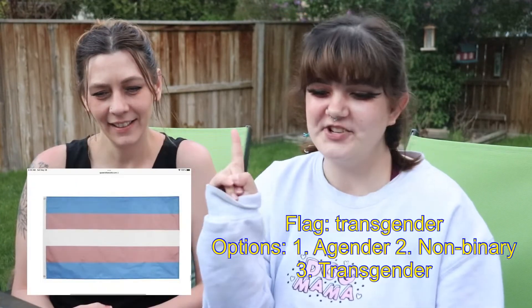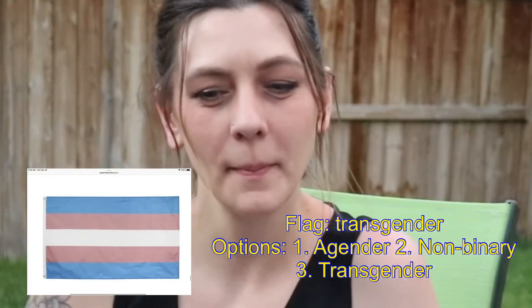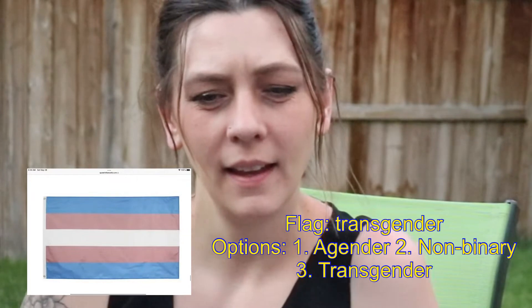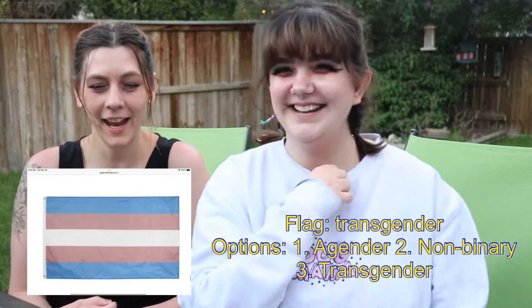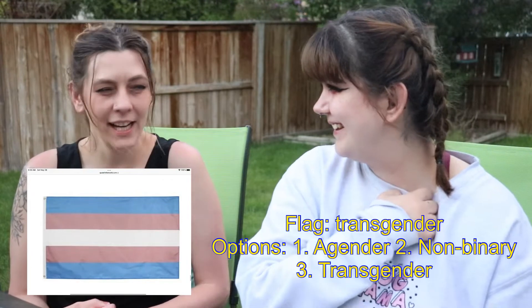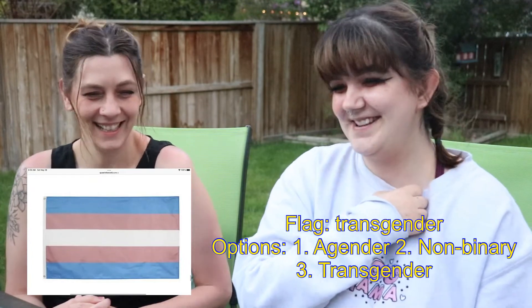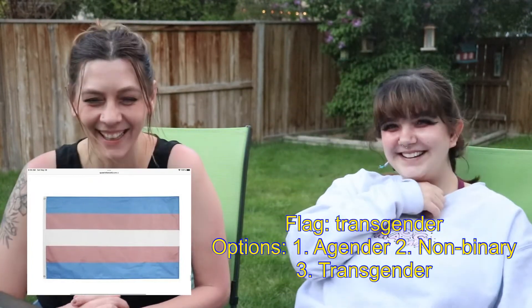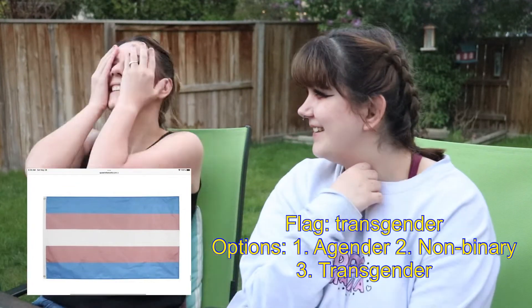Do you know this one? I should. The next one — 1. Agender, 2. Non-binary, or 3. Transgender. I'm concerned I don't know it. This is like one of the main ones. I would say non-binary. No. I thought it was pan — it looks like pan colors to me. Agender? Transgender. I guessed all of them. I'm so sorry.